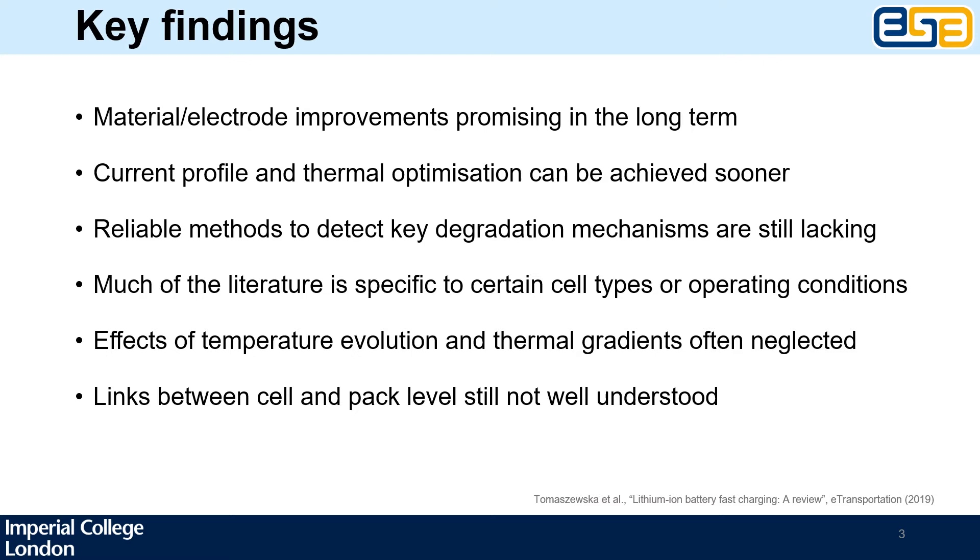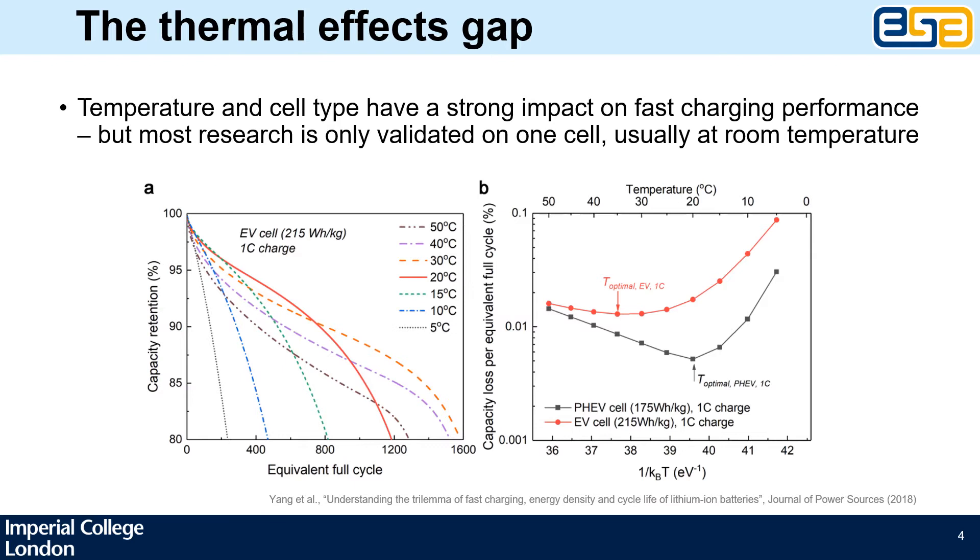Finally, the vast majority of research is still done at electrode or cell level, and the links to the performance at pack level are unfortunately still poorly understood. One of the gaps that we chose to address in our work is the one around the effects of ambient temperature and temperature evolution on different cells.